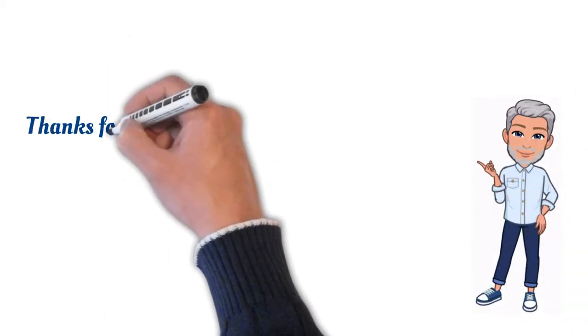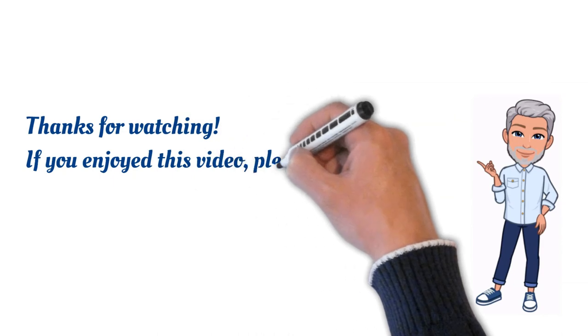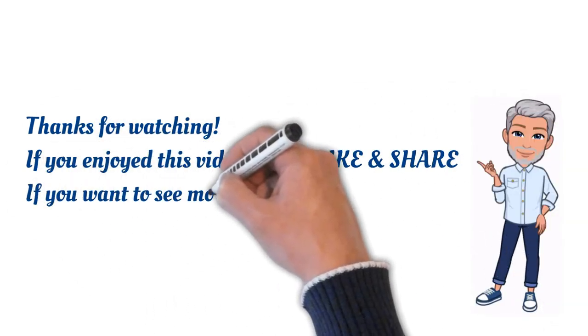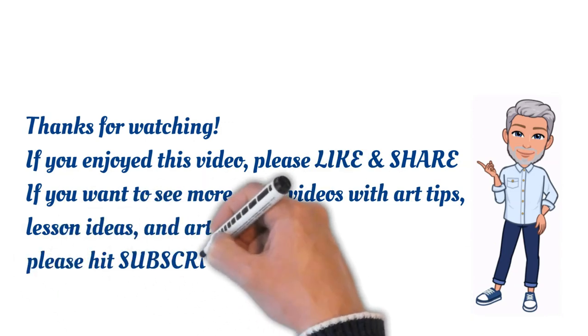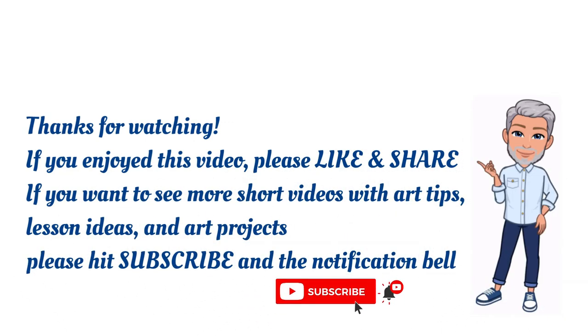Thanks for watching. If you enjoyed this video, please like and share. If you want to see more short videos with art tips, art lessons and art projects, please hit subscribe and the notification bell.